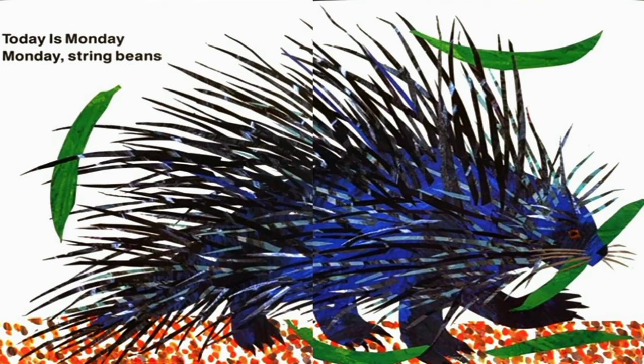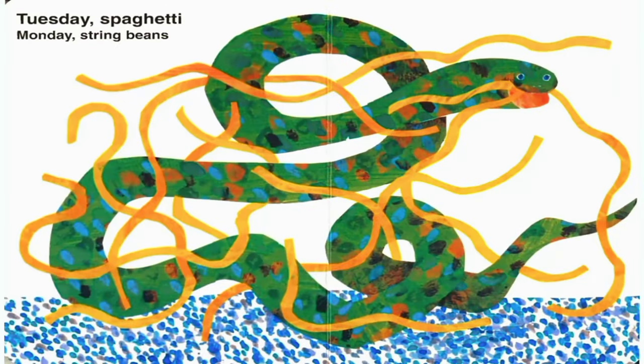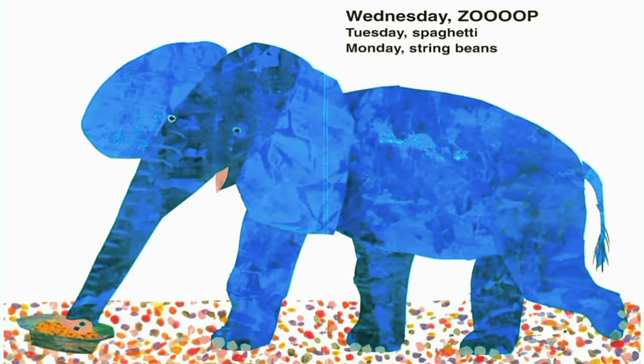Today is Monday. Monday is string beans. All you hungry children, come and eat it up. Today is Tuesday. Tuesday spaghetti. Monday is string beans. All you hungry children, come and eat it up.